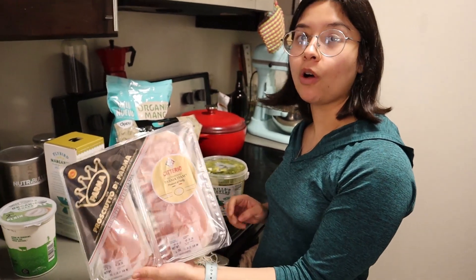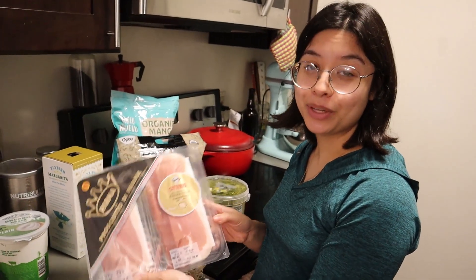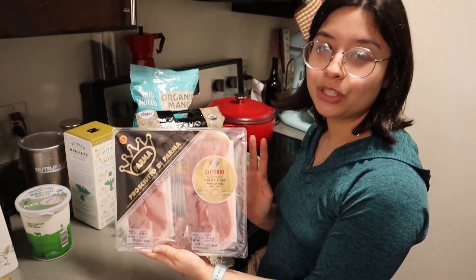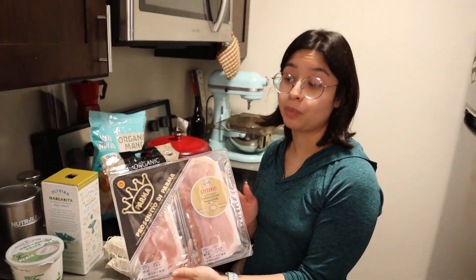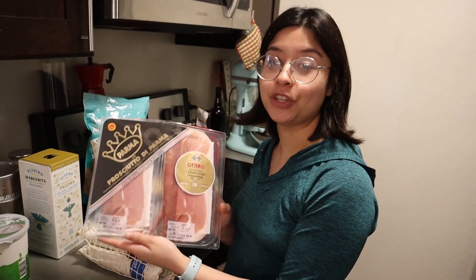This prosciutto di parma was also on sale — it was only $8 for this. We have a holiday recipe that we like that comes from Max's mom; she got it from some magazine where we do green beans with crispy prosciutto and pine nuts. It is awesome, and I highly recommend you try it. Leave a comment if you want me to make a video featuring that recipe.